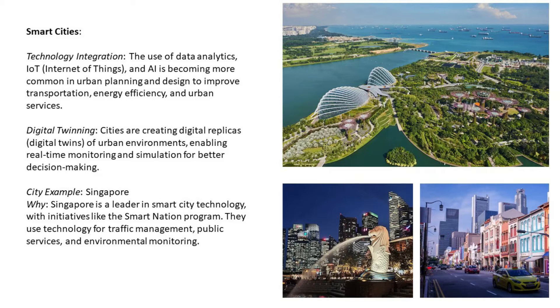Number two: smart cities and technology integration. The use of data analytics, Internet of Things, and AI is becoming more common in urban planning and design to improve transportation, energy efficiency, and urban services. Cities are creating digital replicas — digital twins — of urban environments, enabling real-time monitoring and simulation for better decision-making.